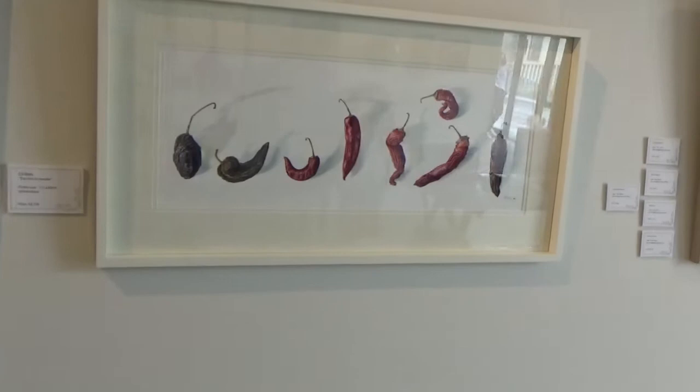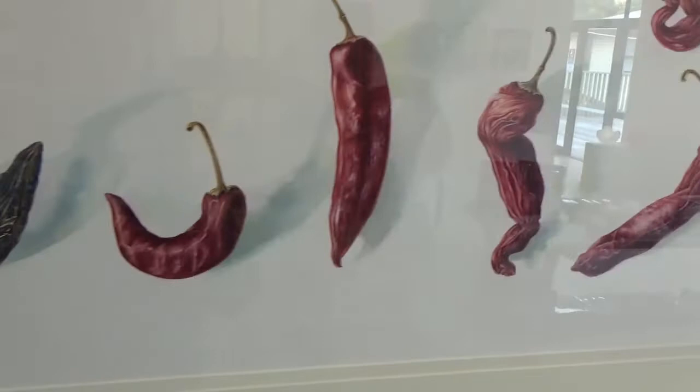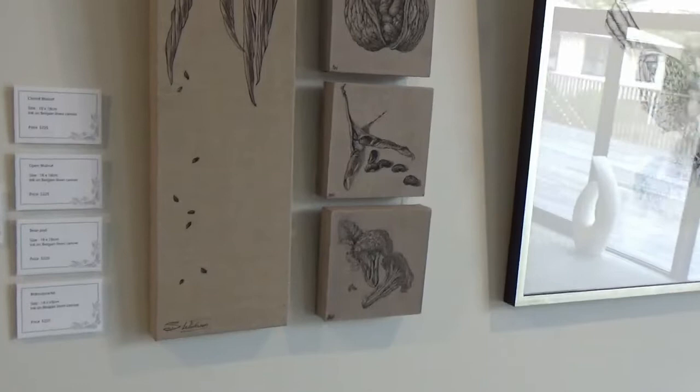And then the humour of the cherry peppers that I say are too hot to handle. Capturing the creases and the detail, the different colour nuances and colour changes. And your shadows have got lots of colour in the shadows as well, not just grey.